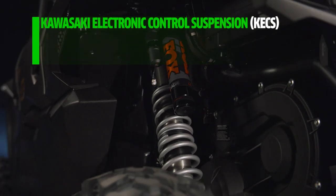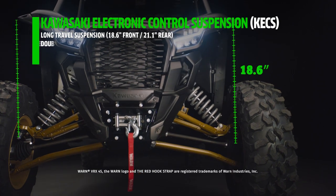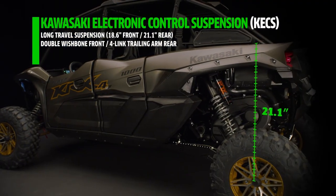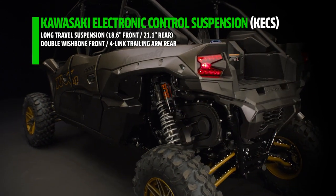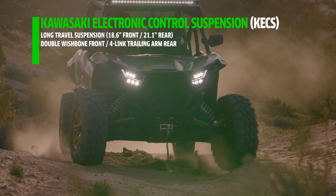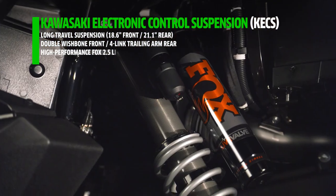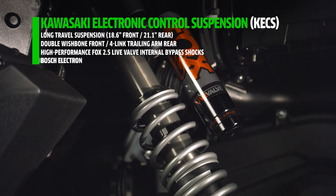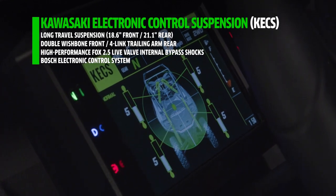Kawasaki Electronic Control Suspension takes performance to the next level. The long-travel suspension, featuring double wishbone front A-arms and four-link rear trailing arm, delivers unrivaled ride comfort, traction, high-performance damping, and chassis stability. To optimize comfort, control, and traction as your environment changes, high-performance Fox 2.5 live-valve internal bypass shocks combine with a Bosch electronic control system and suspension settings tuned by Kawasaki engineers.